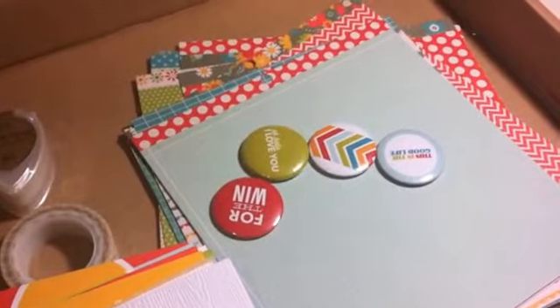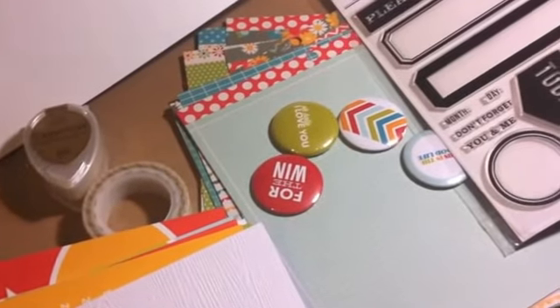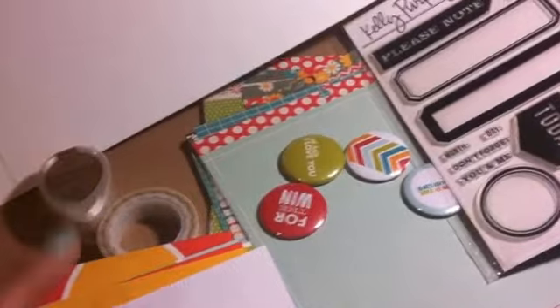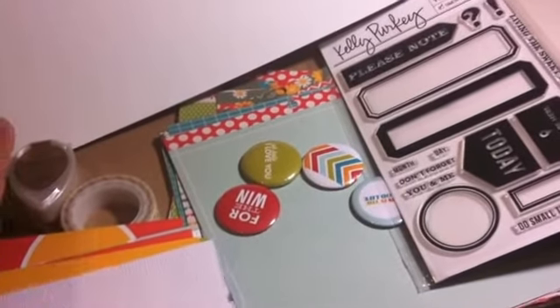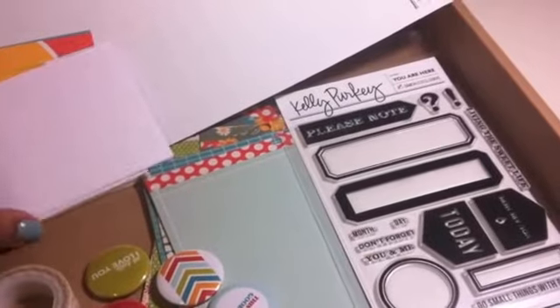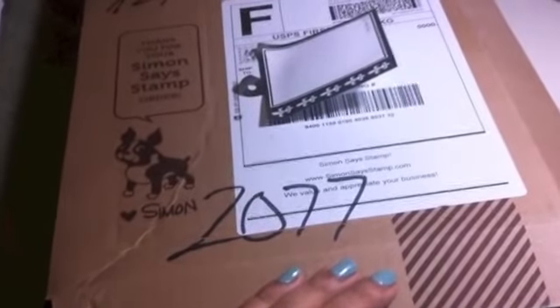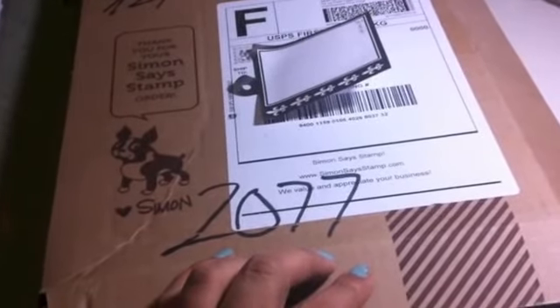But I have to say that you get this big, huge stamp set, which is fantastic. And with this, the label stickers - I love this. I'm going to see if they have any more to order because that is cool. I don't know if I would order this again - I'd have to really think about it. But I'm glad I ordered it because there are some really interesting things in it. So that is my Kelly Perky Simon Says Stamp Project Life kit for April and May.